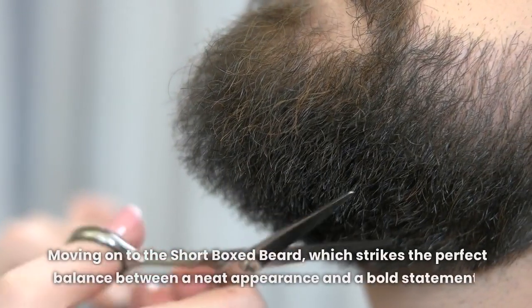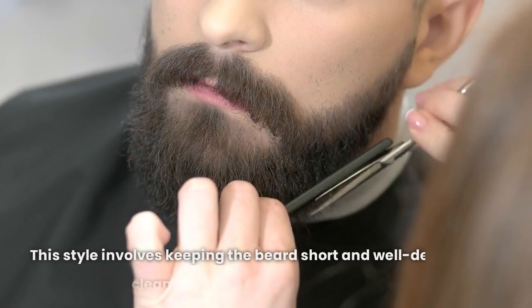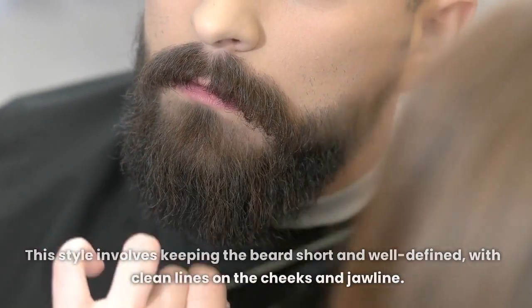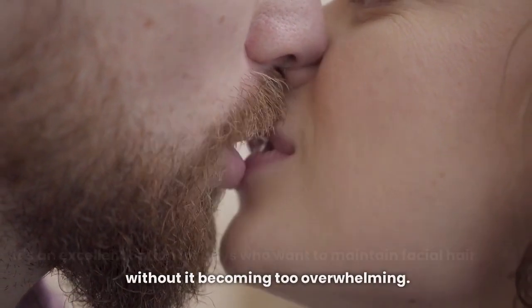Moving on to the short boxed beard, which strikes the perfect balance between a neat appearance and a bold statement. This style involves keeping the beard short and well-defined, with clean lines on the cheeks and jawline. It's an excellent option for guys who want to maintain facial hair without it becoming too overwhelming.